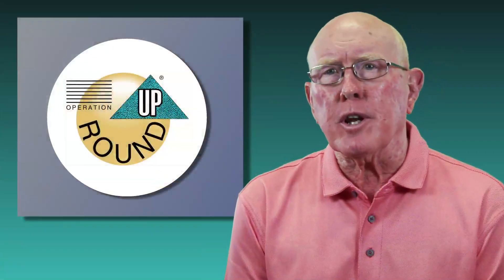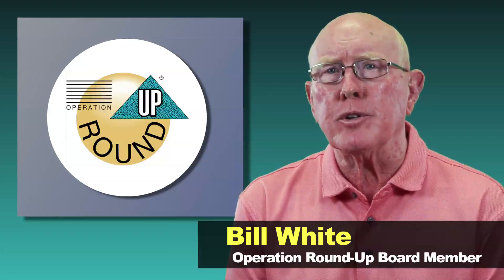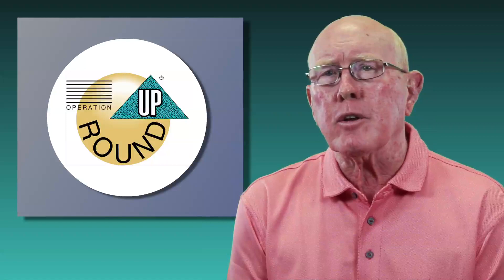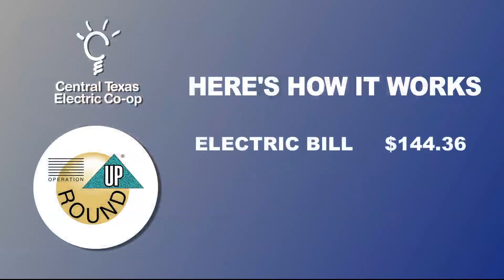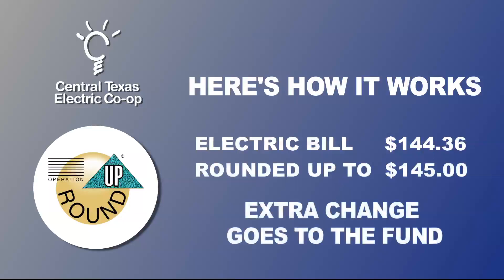Did you know Central Texas Electric Co-op has a community program called Operation Roundup? When members sign up, they allow the co-op to round up their electric bill to the next whole dollar amount. For example, a bill of $144.36 would be rounded up to $145, and that extra change goes into the Operation Roundup Fund.